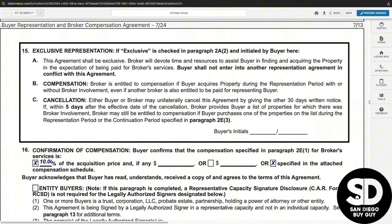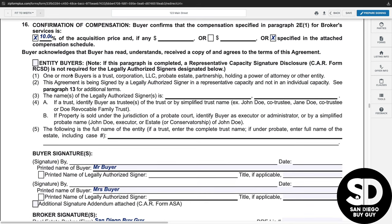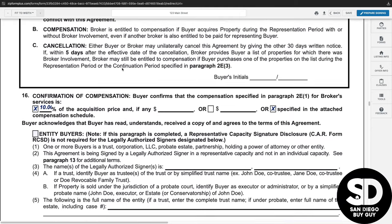Paragraph 16 is the confirmation of compensation and is filled in directly from the clause in paragraph 2E. If you would like to revise the compensation, make sure that the correct amount is revised in paragraph 2, and then that exact amount will be displayed in paragraph 16.